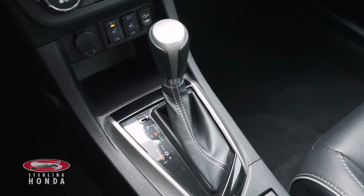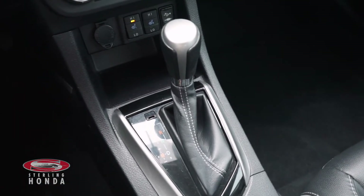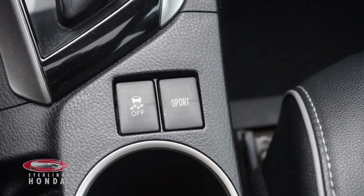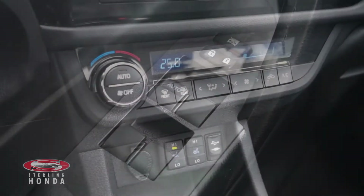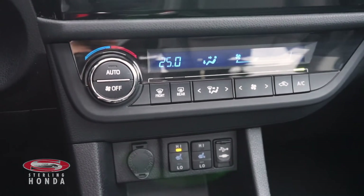Features you'll find with this vehicle include an automatic transmission with manual shift mode, traction control and sport mode, power windows, locks, and mirrors, climate control and heated front seats with adjustable temperature settings.